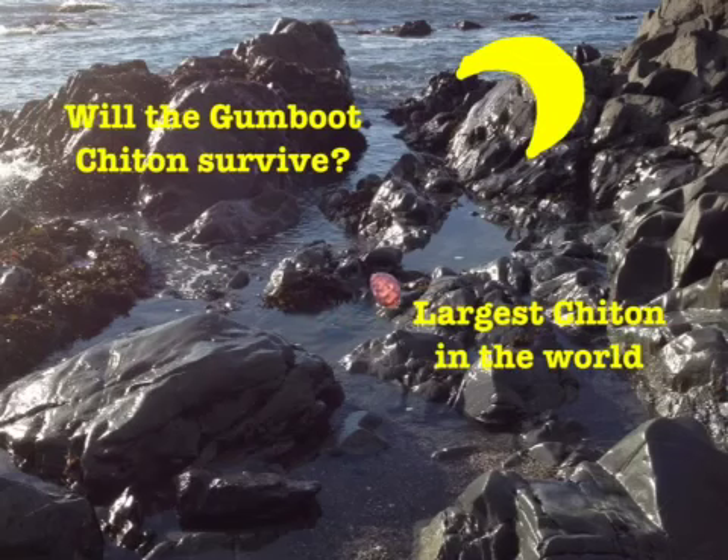It only has one natural predator, a rock snail, and has not been looked on as food by almost anything. So chances are, it will continue to survive this way for many years into the future.